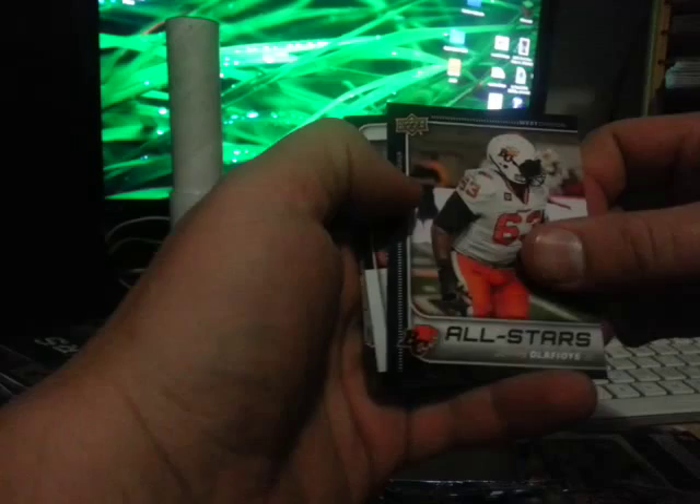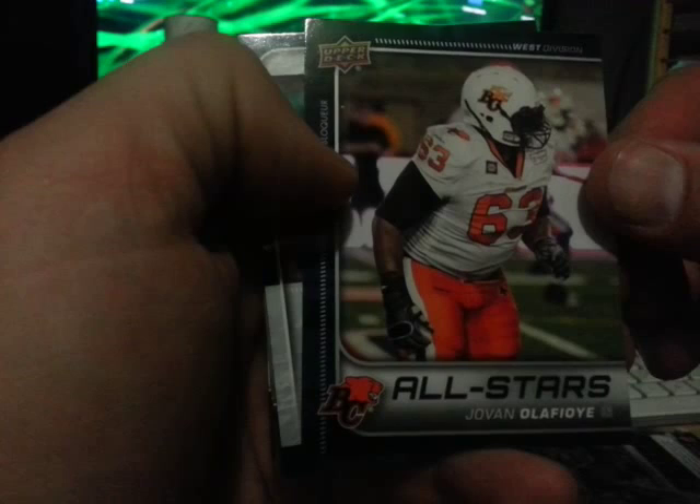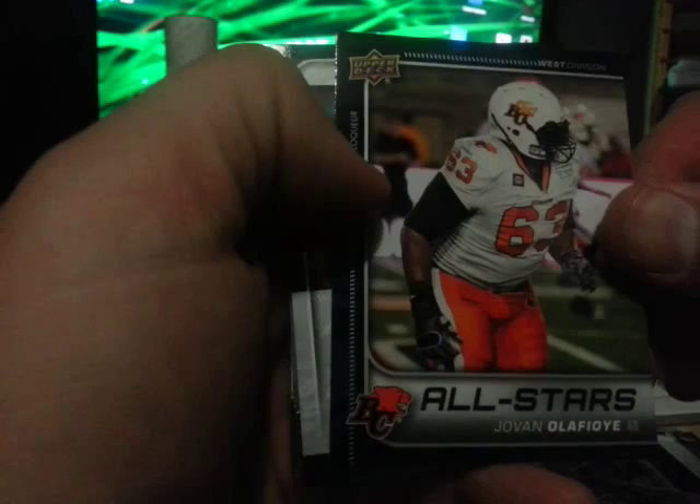This is the second year for the Upper Deck CFL cards. Did really nice last year — I did open about two or three boxes, and those videos are up from last year I think. Joe Van Olaf — I don't know how you say that — anyway, BC Lions.